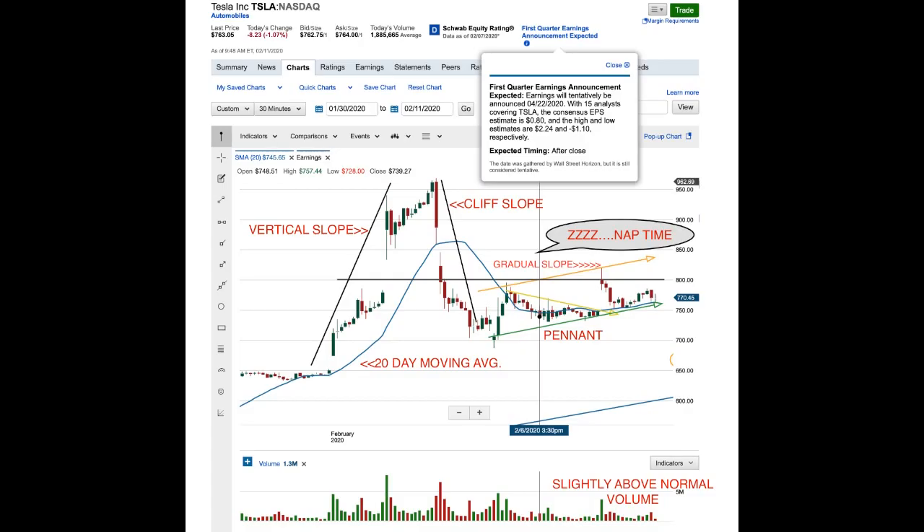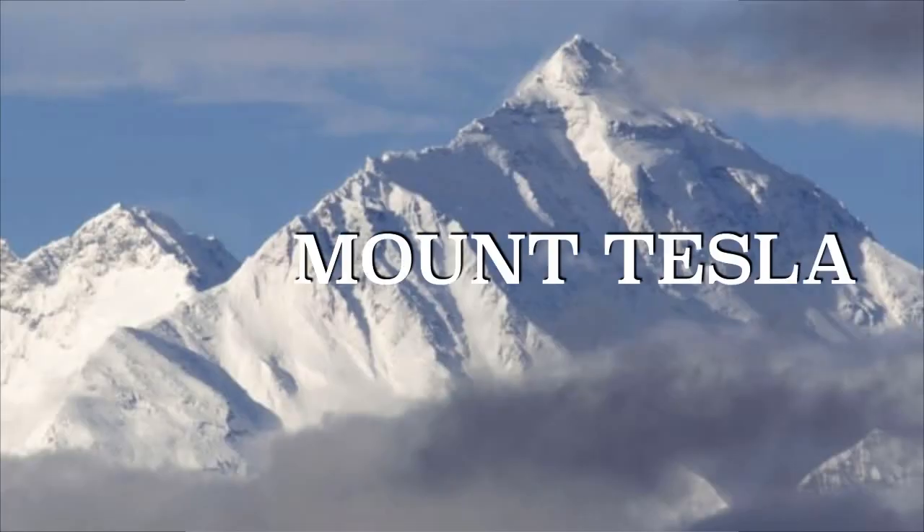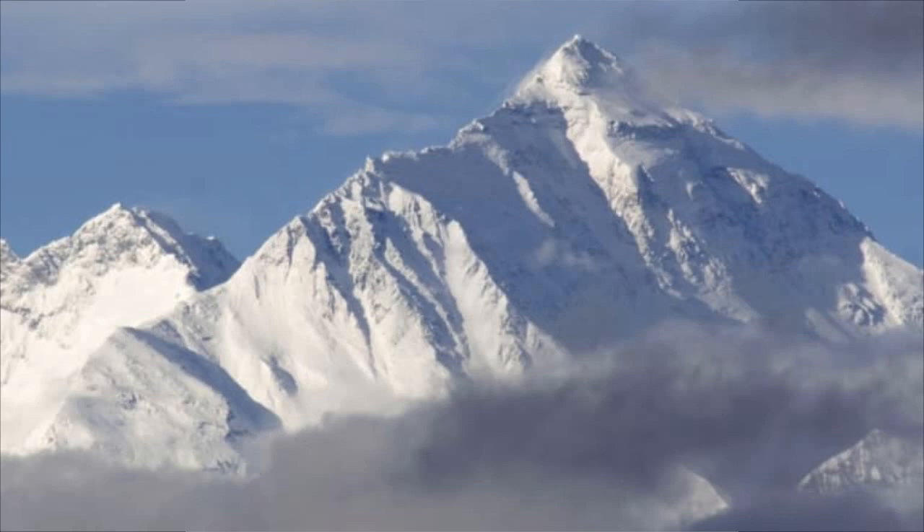Before we get into the Tesla stock update I want to do another analogy. You guys know I love analogies, but the whole point is to burn into your head what's going on in a visual way. So everybody knows this iconic image of — Mount Tesla? Okay, Mount Everest, Tesla, whatever.